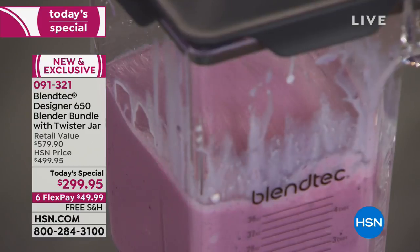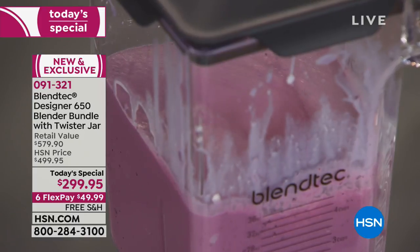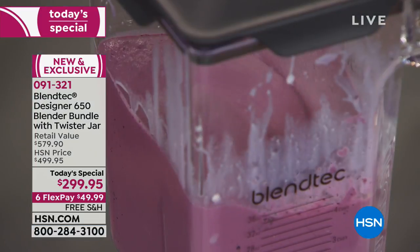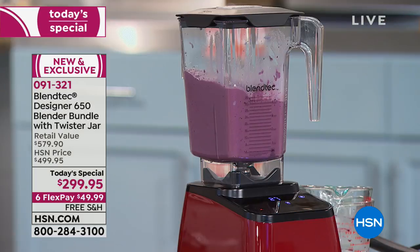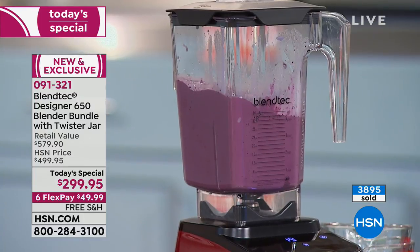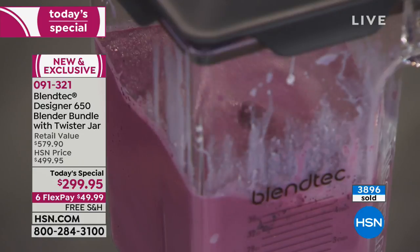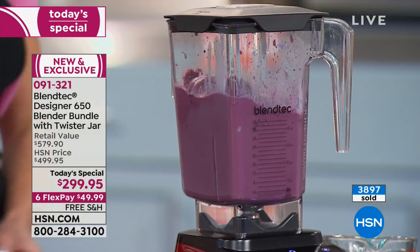So here I'm doing a blueberry ice cream — simple, delicious ingredients. You could even use the almond milk that we made earlier. We've got some protein powder in here, which always thickens it up, some ice, and frozen blueberries. You let your Blendtec blender do all the work for you. You hear it rev up, you hear it rev down. Add more ice if you like it thicker, less ice if you like it softer. And you can always store it in an airtight container in your freezer until the next time you're hankering for ice cream.